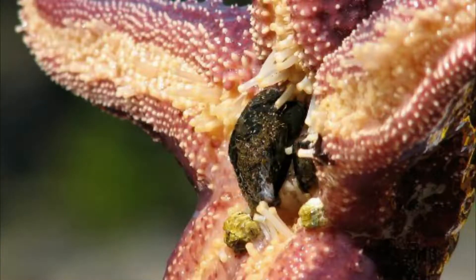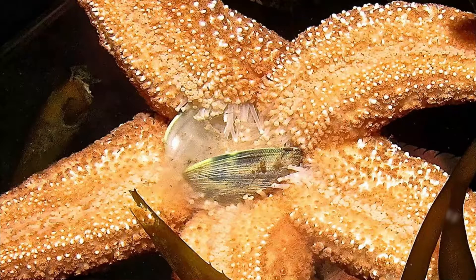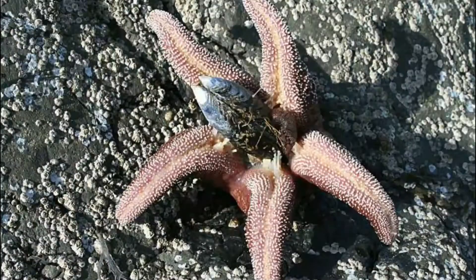Other sea stars may pull apart clamshells to eat the soft creature inside. And some sea stars push their stomach outside of their body and engulf their prey with it. They then release digestive fluids that help break down the prey until it is jelly enough to be pulled back into the sea star's body along with the stomach.